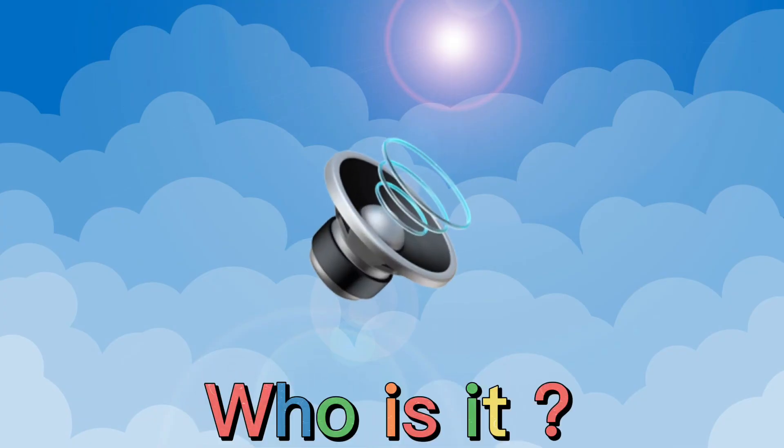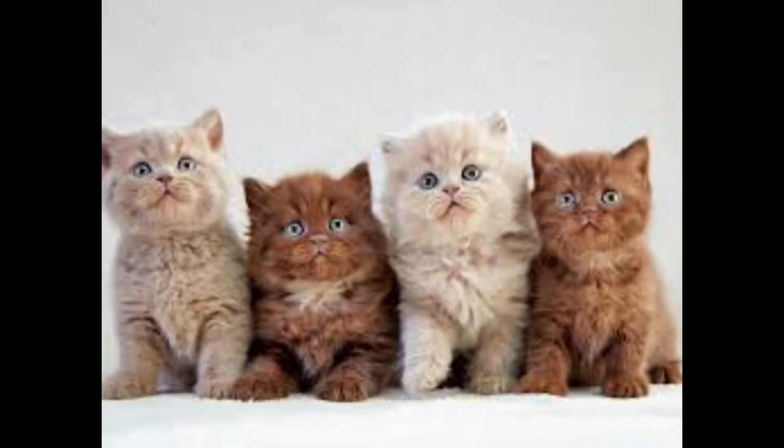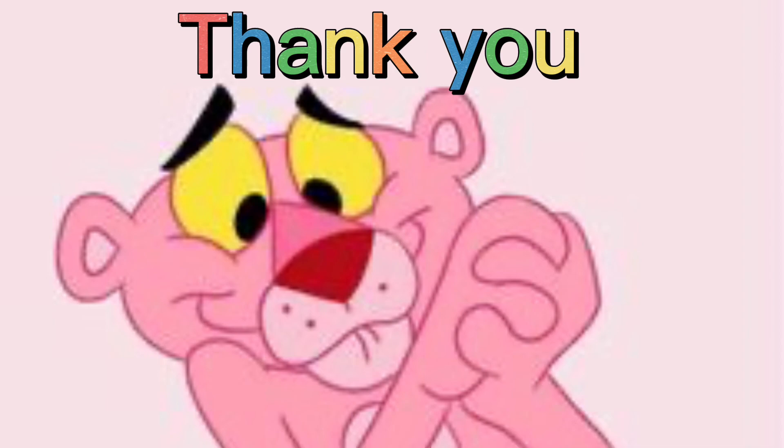Who is it? That's right. It's a cat. Thanks for watching. Subscribe to me.